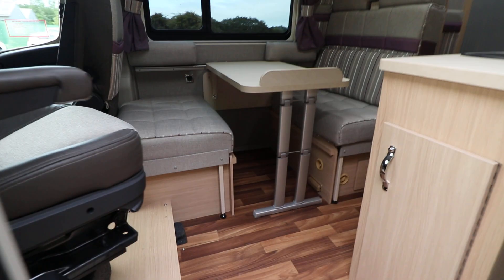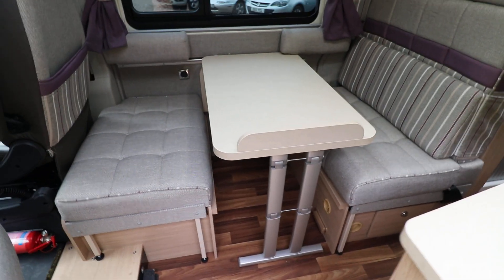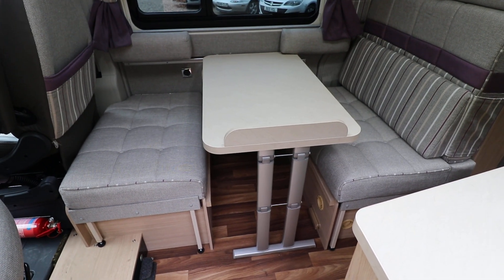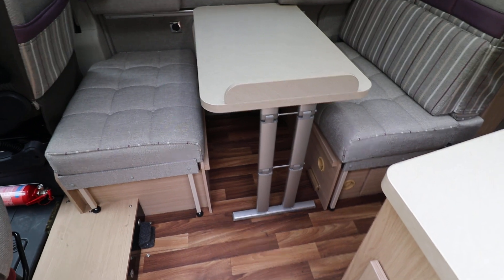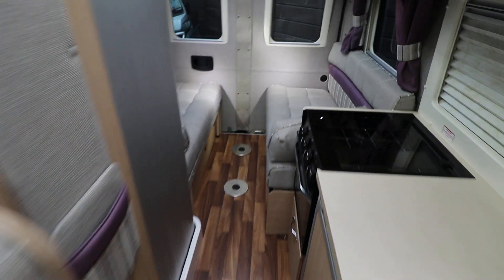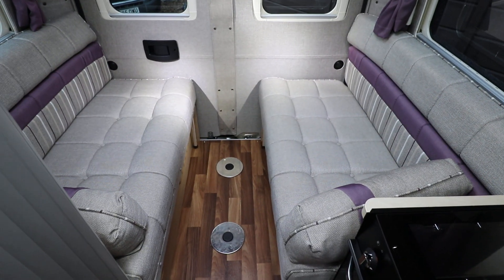Inside it's a four-berth layout, so you have a double dinette feature at the front with two extra travel seats that converts to make a double bed. The table drops down and the legs on the side extend out as well. At the back of the motorhome we have two side-facing settings, so it's a rear lounge that converts to make a double bed as well.